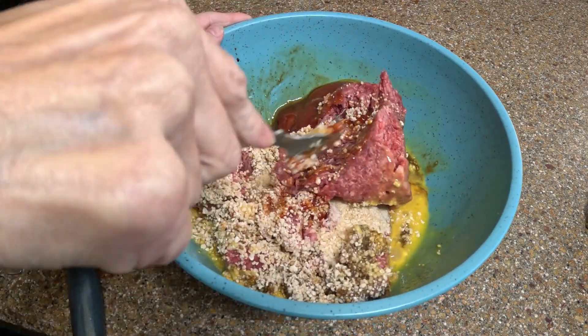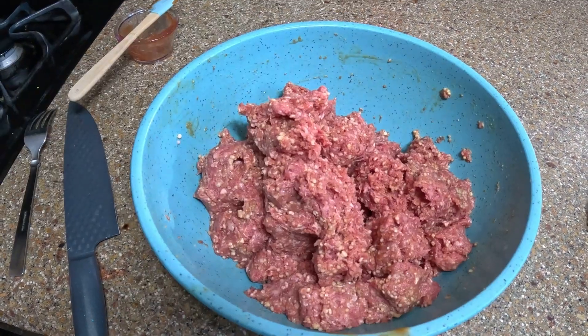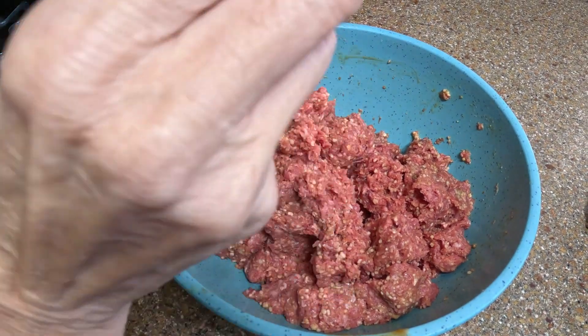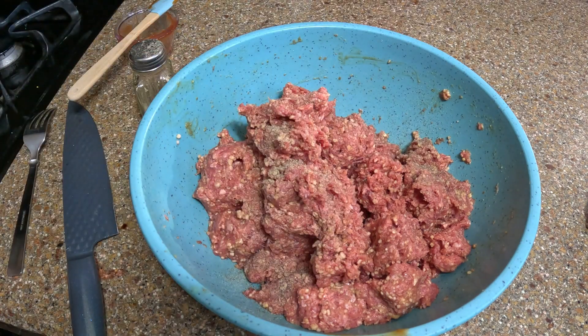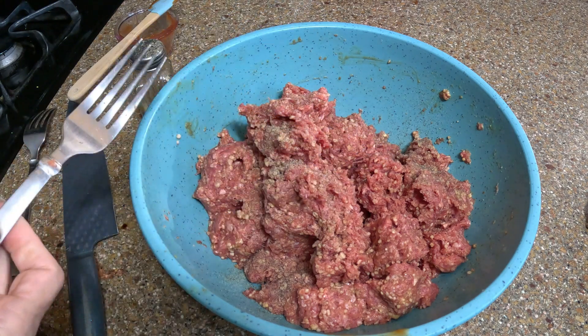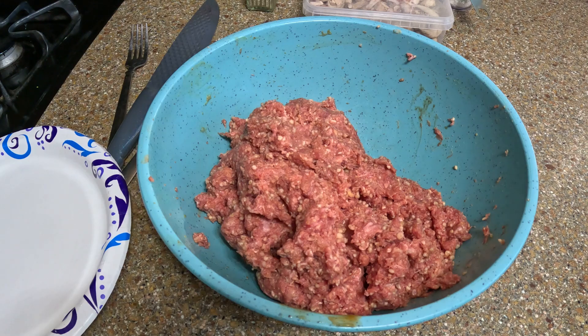Let me mix this up and I'll come back when it's all mixed. I forgot to tell you to add some pepper to taste. It also calls for a pinch of cayenne, but I'm not doing that because I don't like the heat. Now I'm going to mix that up.